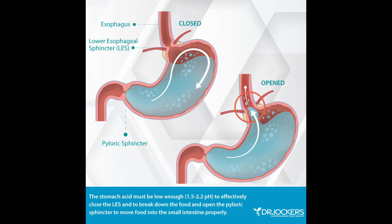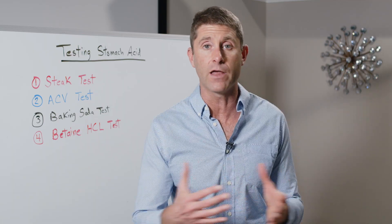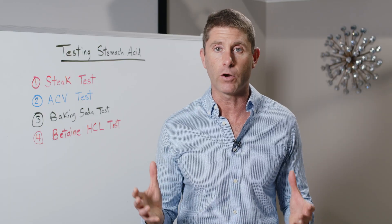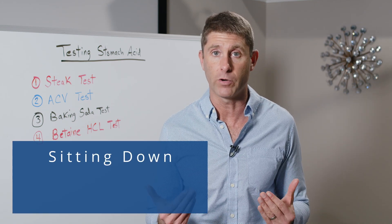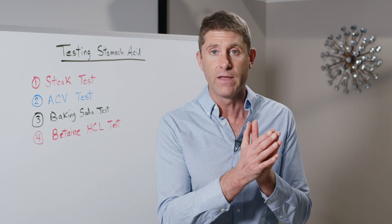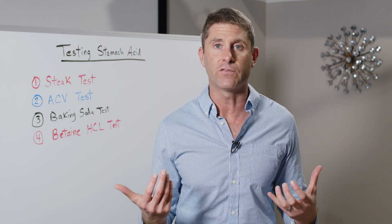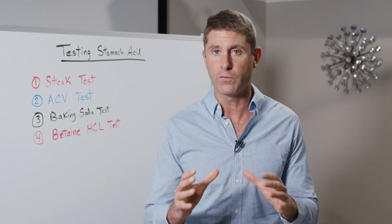We also need activation from our vagus nerve. The vagus nerve — Latin for 'wanderer' — comes from the brain stem, travels down into all the digestive organs, and triggers the release of digestive juices. So if we're eating on the run or in a stressed state, we're inhibiting the vagus nerve and won't produce enough stomach acid. Actually sitting down for a meal, taking a few deep breaths, being in a state of gratitude — that triggers the vagus nerve. Even better if you can smell the food; that also activates the vagus nerve and production of digestive juices as your body prepares to digest the meal.